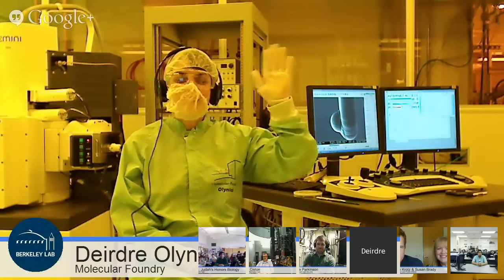Our tour guides today are spread out at three different locations around Berkeley Lab. Over at the Advanced Light Source is Dula Parkinson. Further down the road is Deirdre Olnick, at the Molecular Foundry in some kind of clean room. And next door is Jim Sistin at the National Center for Electron Microscopy, or NSEM for short. Susan Brady will now give us a quick introduction to the lab.